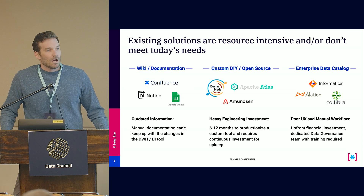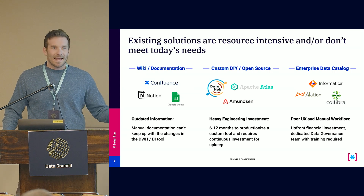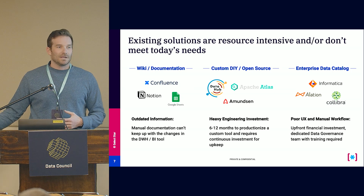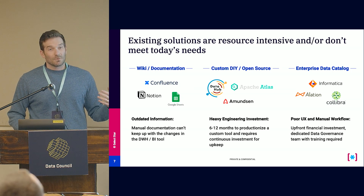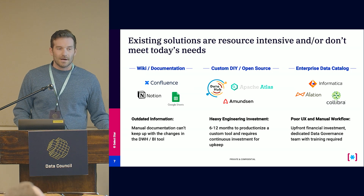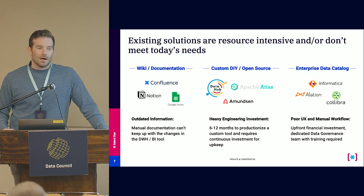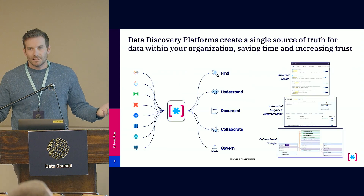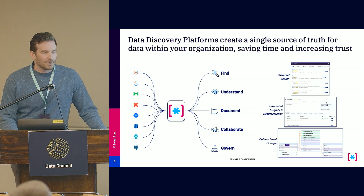Existing solutions aren't necessarily adequate. Wiki documentation is static and not connected to your data — by the time you get everything documented in a Google sheet, it's already out of date because your data model is dynamic and always changing. DIY or open source solutions require a lot of engineering resources and time. Similarly, enterprise data catalogs are powerful but take a lot of money and time — potentially months before you're getting value, and you need to hire full-time FTEs to manage them. We think there's a better way with a modern data discovery platform like SelectStar that can automate a lot of this process and help you find, understand, document, collaborate, and govern your data.